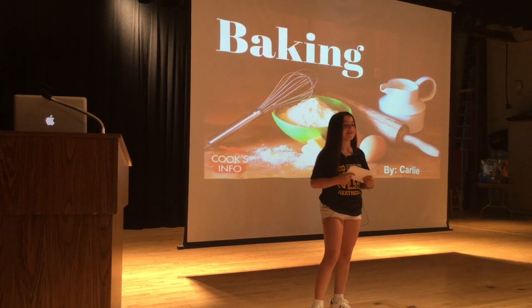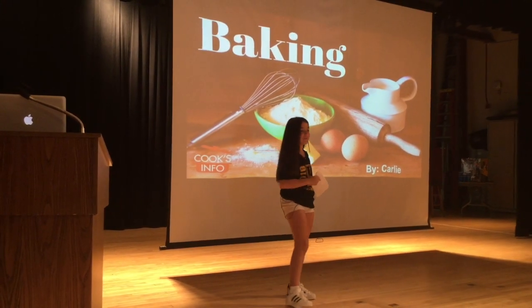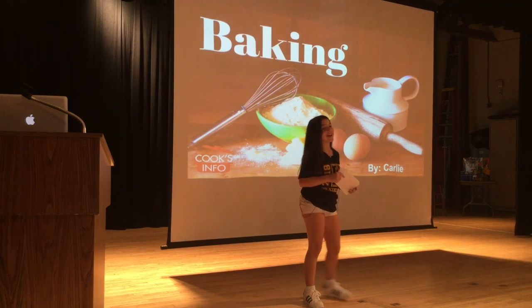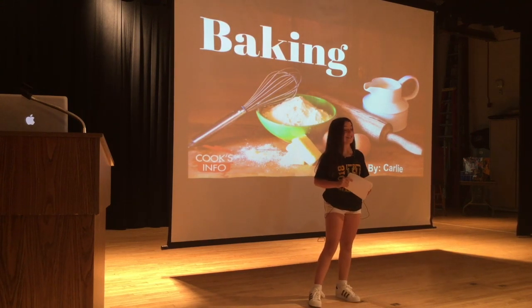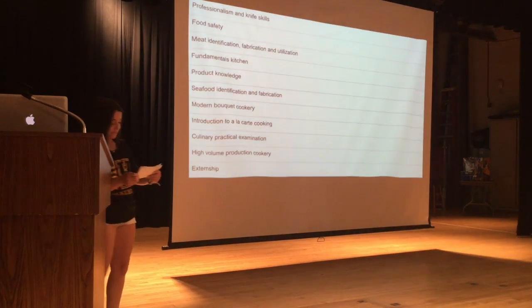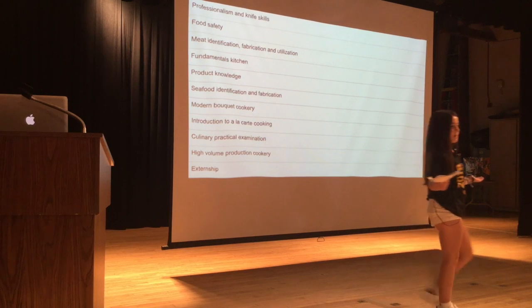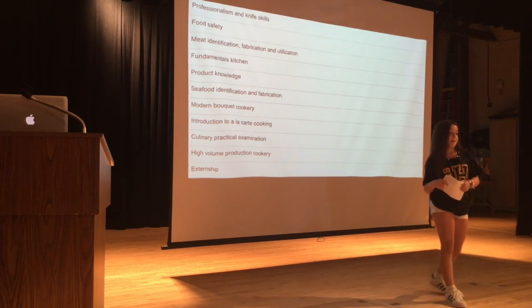I'm Carly, and I'm here to make a presentation about baking for my husband. Now, how many of you want to become a baker? Well, if that happens, I can help with that. So sit back, relax, and enjoy my presentation. What's the process of making a pastry? And how do you come up with recipes? That's what I'm here to answer for you today.